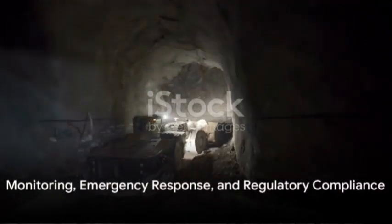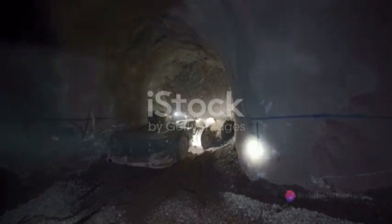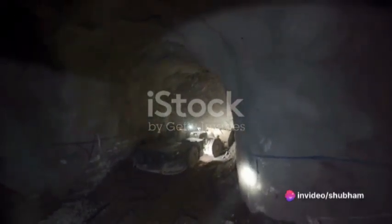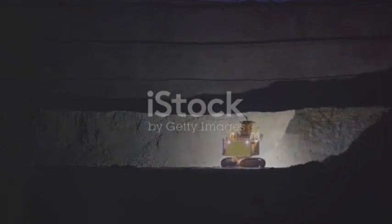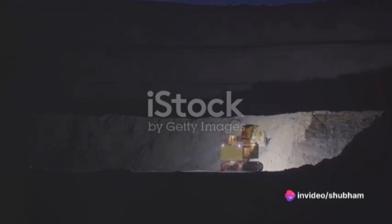What happens when things go wrong? In the realm of underground mining, that's where the importance of monitoring and instrumentation comes into play. These tools and technologies provide a constant pulse on the mine's health, detecting potential issues such as ground movement, air quality fluctuations, or surges in gas levels.